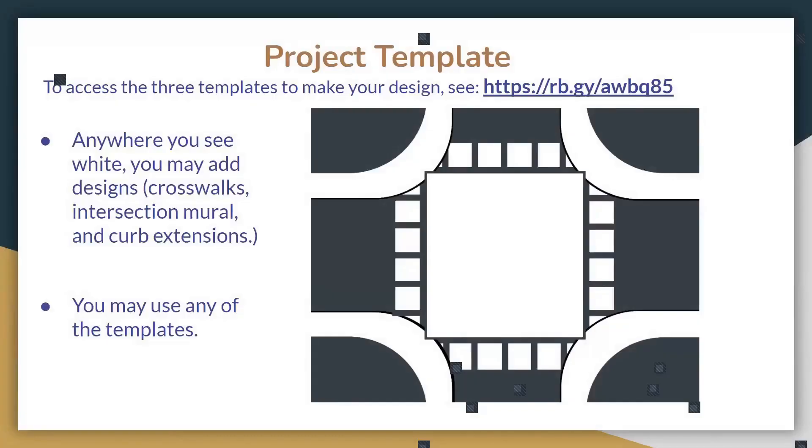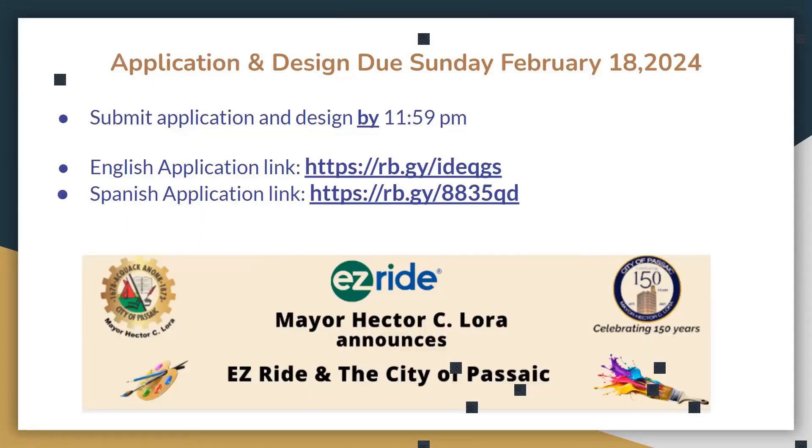The crosswalks add visibility for any pedestrians crossing the street. The curb extensions are meant to increase visibility and stop cars from parking too close to the corner. Anywhere you see white, we urge you to be creative — always remembering to avoid certain colors, maintain symmetry, no lettering, and any other rules. The deadline is February 18th. Please submit sooner if you're ready and don't wait until the last minute.